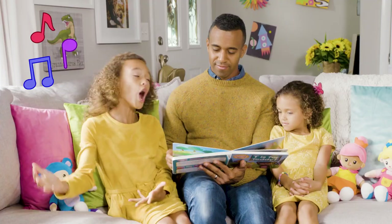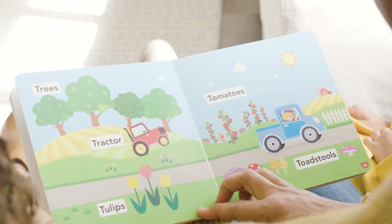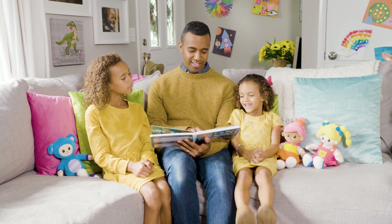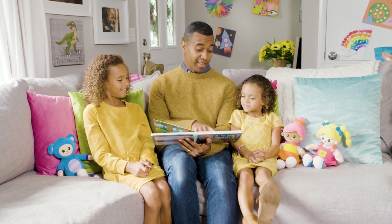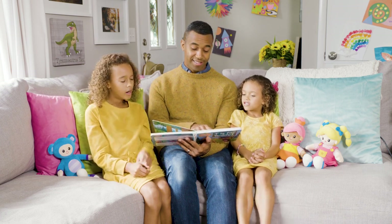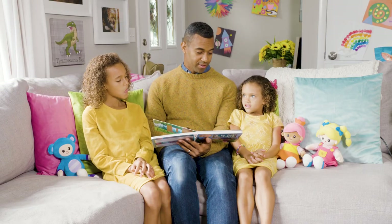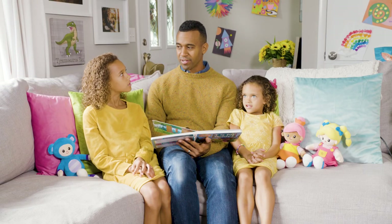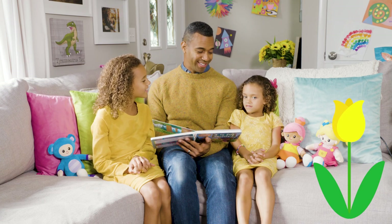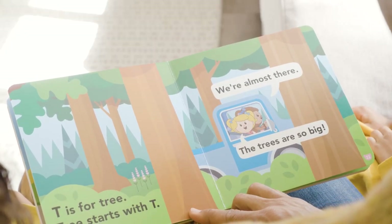Ta-da! I fixed it. We're back on the road. We've got a tire back on our truck and we're back on the road. What's that? Ta-da! You know what that word says? Ta-da! What are those? These are flowers — but what kind of flowers are they? Think of a flower that starts with a T. Tulips. T is for tree. Tree starts with T. We're almost there. The trees are so big.